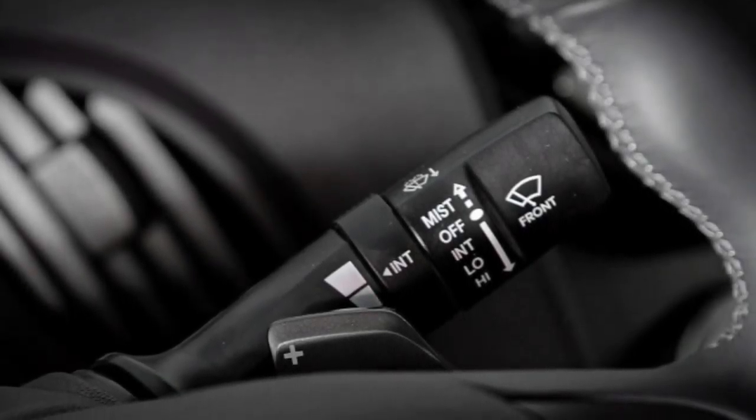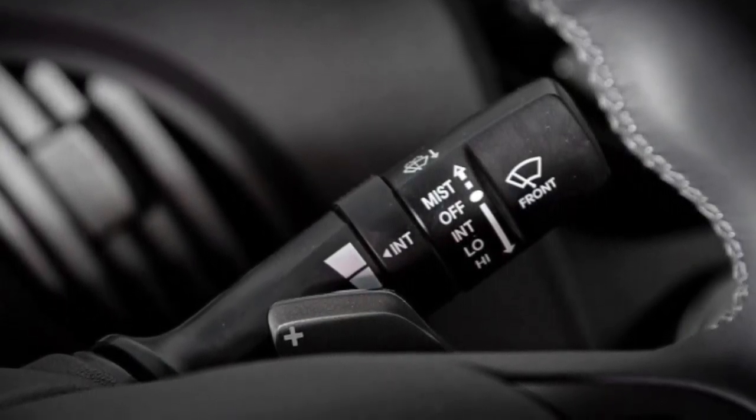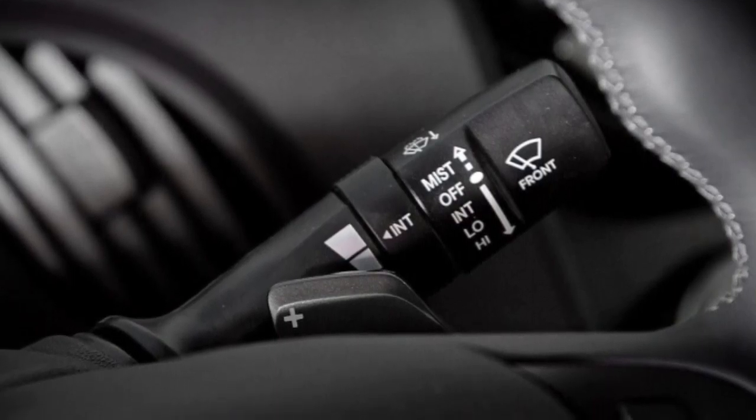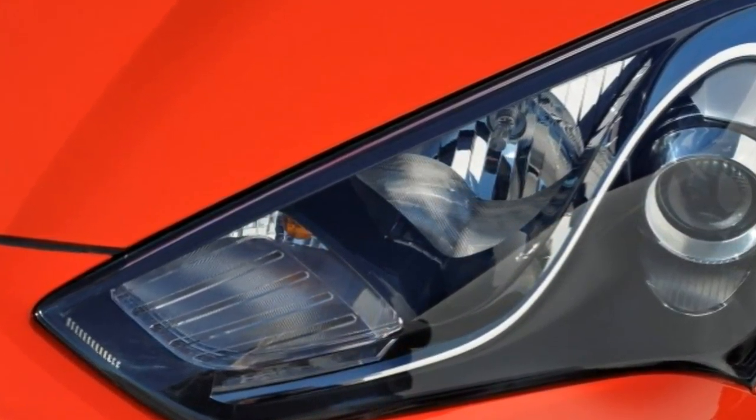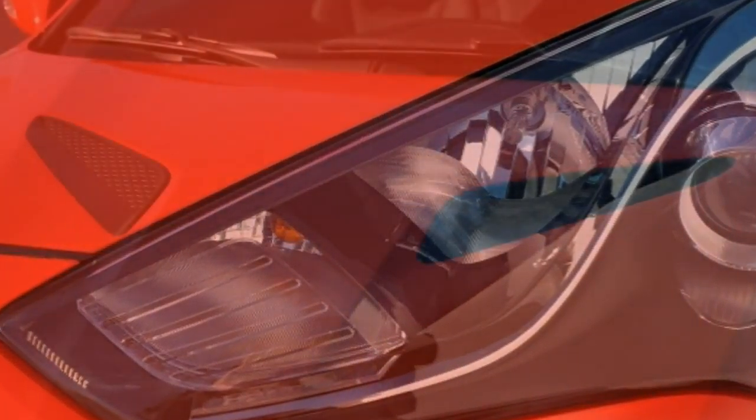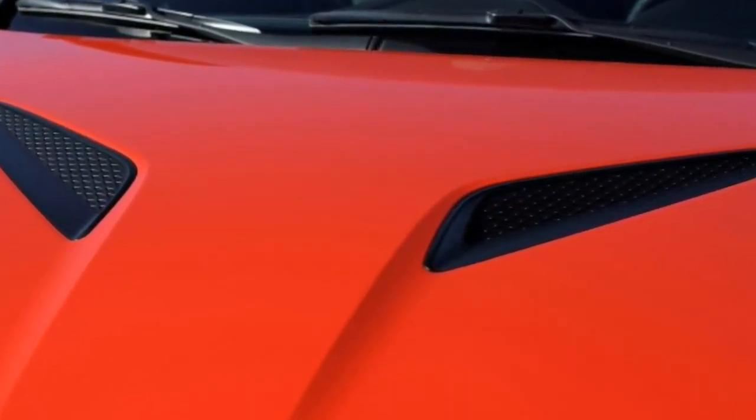2016 Hyundai Genesis Coupe — What's New: Beyond a new 6-inch color center stack display, the 2016 Hyundai Genesis Coupe is unchanged from last year.